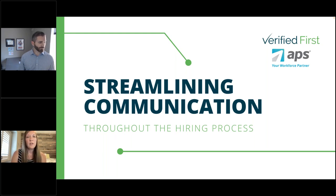Before we dive in, just a few housekeeping items. This session is being recorded and we'll send out a copy of that recording after the webinar. We encourage you to share that recording with any team members or colleagues who might benefit from it as well. If you have any questions, we will provide contact information on the last slide so you can reach out to Verified First or APS Payroll. And just a last reminder: use that question panel and we will make sure those questions get answered throughout the presentation.